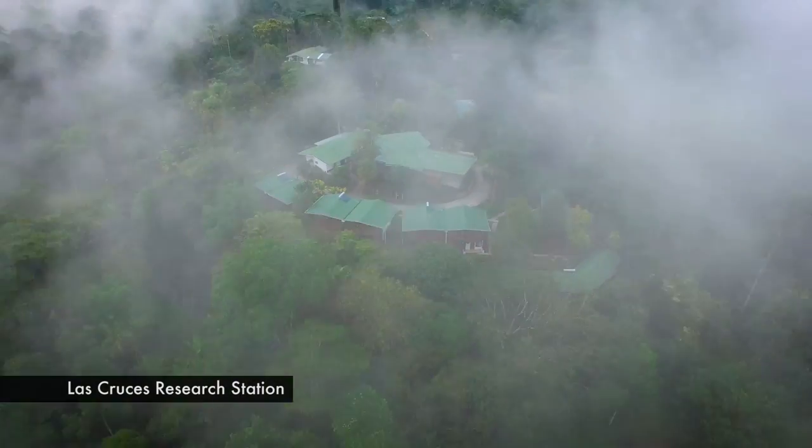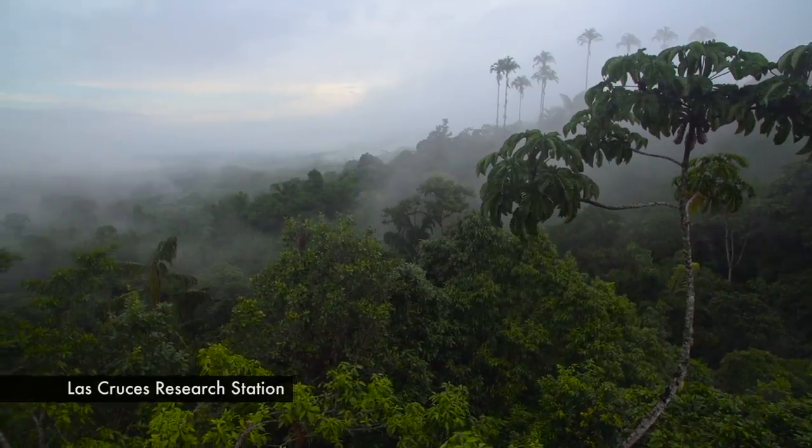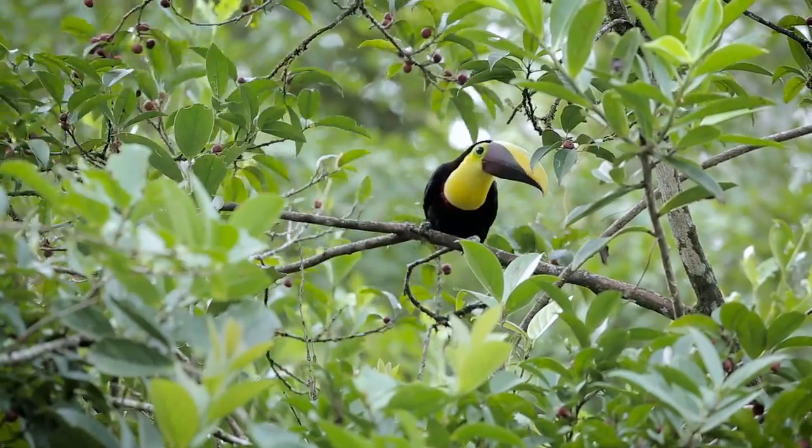Their third location is close to the border of Panama — it's called Las Cruces and it's a high elevation mountain forest. In addition to those sites, the OTS grad course also visits other sites that aren't run by OTS.